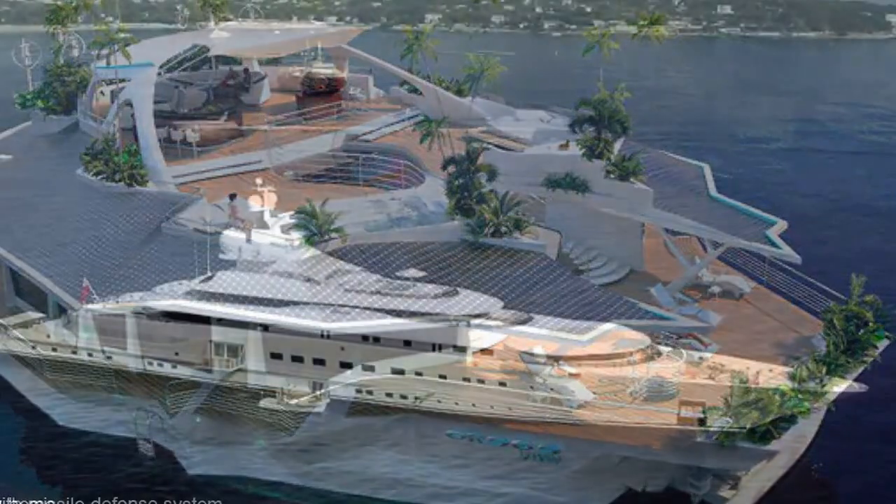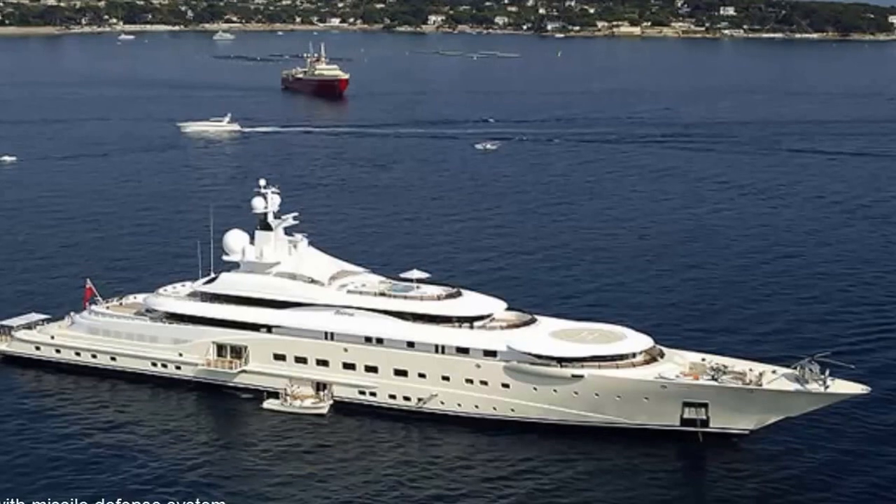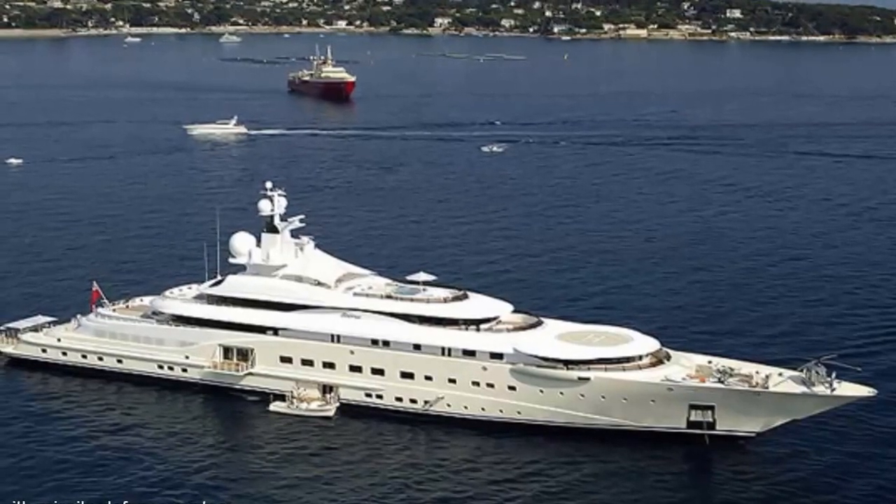Number 5: Yacht with missile defense system. You can't take any risks in the open sea if you're a multi-billionaire, especially if you're Roman Abramovich, the Russian who owns the world's second most expensive luxury yacht, the Eclipse, at $800 million. We're not impressed with the price — it's been eclipsed anyway — but its military-grade missile defense system and onboard submarine keep the modern-day czars safe.